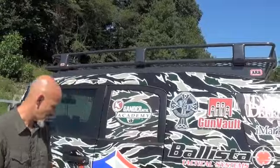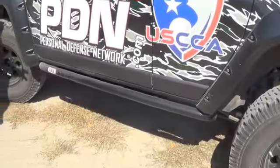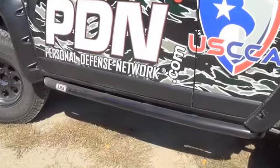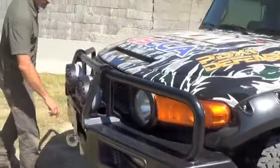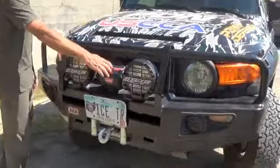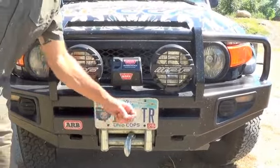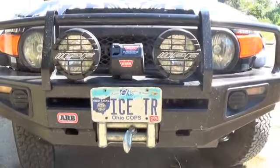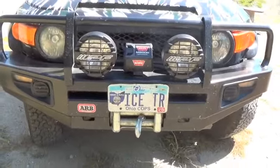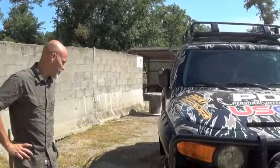We've got the Bushwhacker fender flares, and I do have the rock sliders on here as well — haven't quite tested them out yet but I'm sure we'll get to that. Coming around the front, we've got the ARB bumper and a Warn winch — this is an 8,000-pound winch with a remote control. We did get a chance to use that on the off-road course at Echo Valley Training Center, one of our tour stops this year, where we got the vehicle pretty heavily vertical and used that winch.